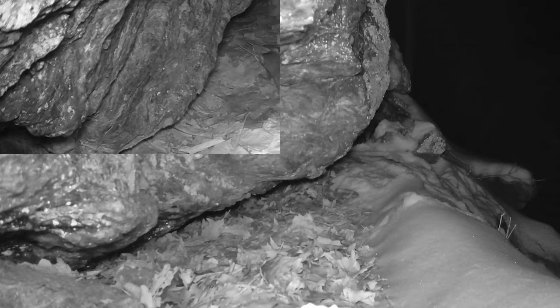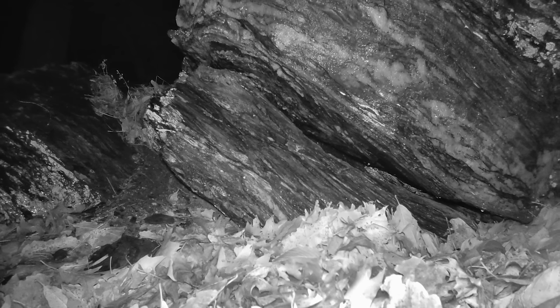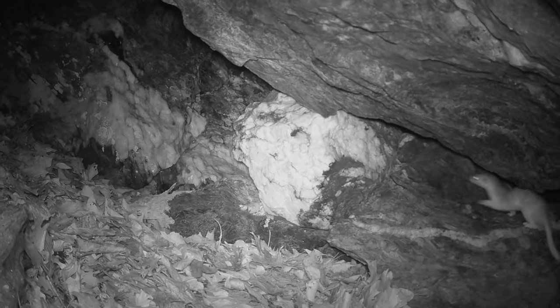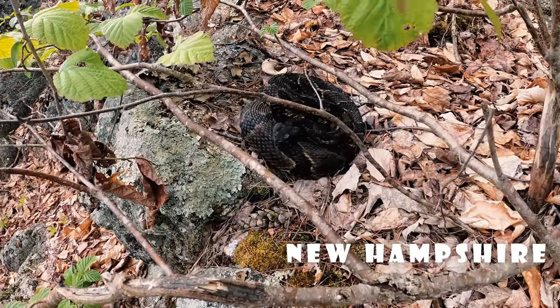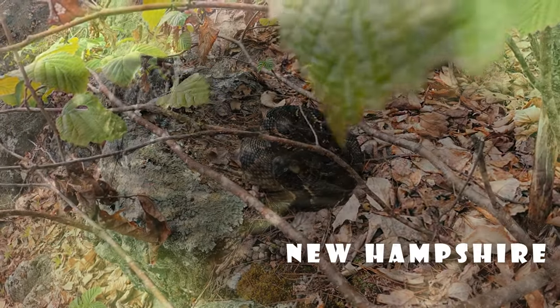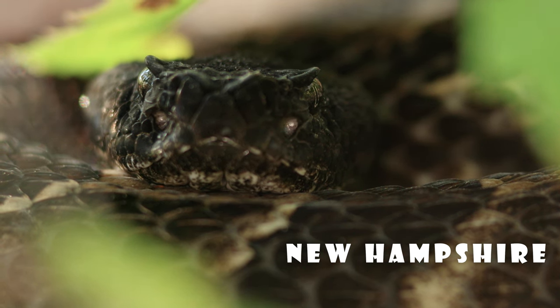For the last three winters my trail cameras have captured quite a few long-tailed weasels patrolling four different timber rattlesnake dens, likely due to the presence of numerous rodents, especially white-footed mice. I think overall weasel predation on rattlesnakes occurs infrequently and is not a serious cause of mortality. However, such mortality could be detrimental for small and fragmented timber rattlesnake populations such as in New Hampshire, and biologists should monitor with trail cameras any potential weasel predation as part of an overall conservation plan.